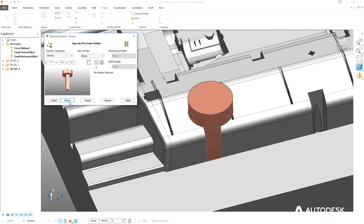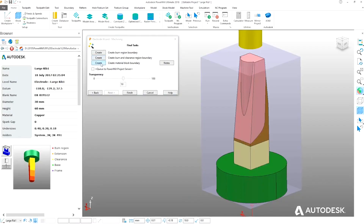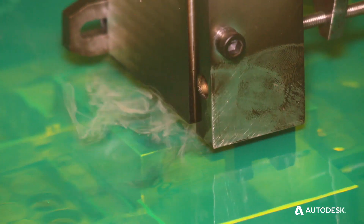We were able to customize the software a lot in order to get it to Delta standards. With a few clicks of a button, we're able to produce an electrode within a matter of minutes in design, and from there we can instantly upload it to the machine and we're cutting in the next five to ten minutes.